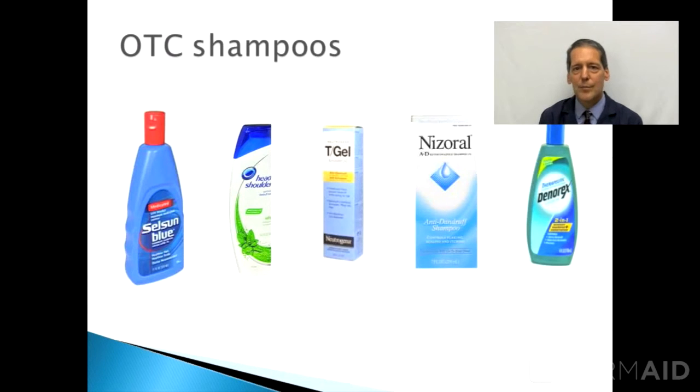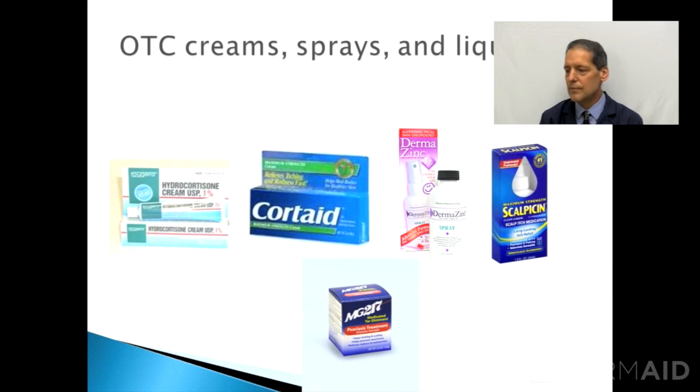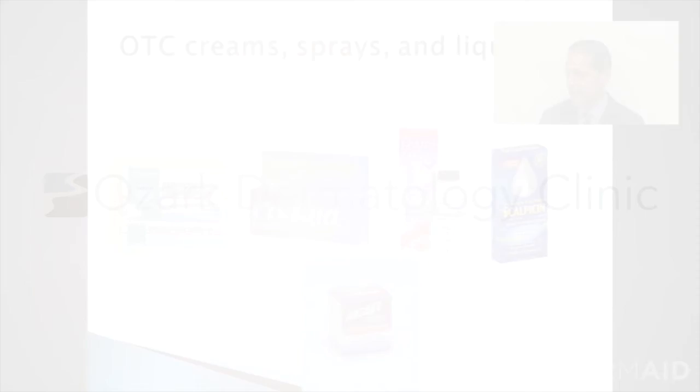There are many over-the-counter shampoo brands available, as you can see by this illustration. They contain different ingredients, primarily salicylic acid, tars, sulfur medications, and also a topical anti-yeast medicine called ketoconazole. There are also some over-the-counter topical creams for face and ear involvement, containing mild hydrocortisone, tar, salicylic acid, or zinc pyrethione. If these are not effective, a visit to your doctor will provide a stronger medicine that may be more effective for you.